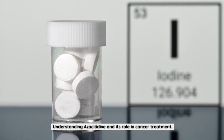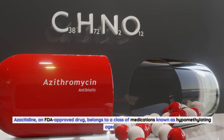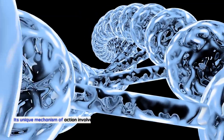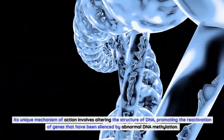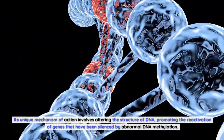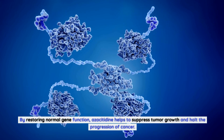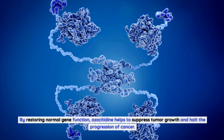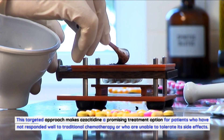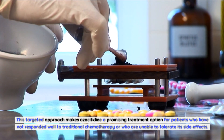Azacitidine, an FDA-approved drug, belongs to a class of medications known as hypomethylating agents. Its unique mechanism of action involves altering the structure of DNA, promoting the reactivation of genes that have been silenced by abnormal DNA methylation. By restoring normal gene function, azacitidine helps to suppress tumor growth and halt the progression of cancer. This targeted approach makes azacitidine a promising treatment option for patients who have not responded well to traditional chemotherapy or who are unable to tolerate its side effects.